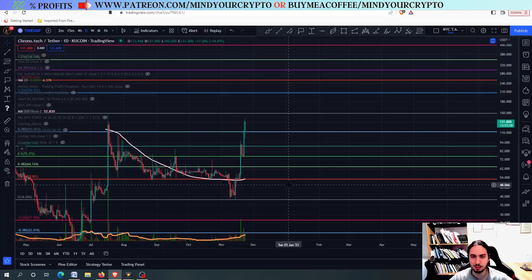Hello, my name is Bill, and welcome to Mind Your Crypto. Today we have the TimeChrono.tech daily update. We are going to see the next price targets.